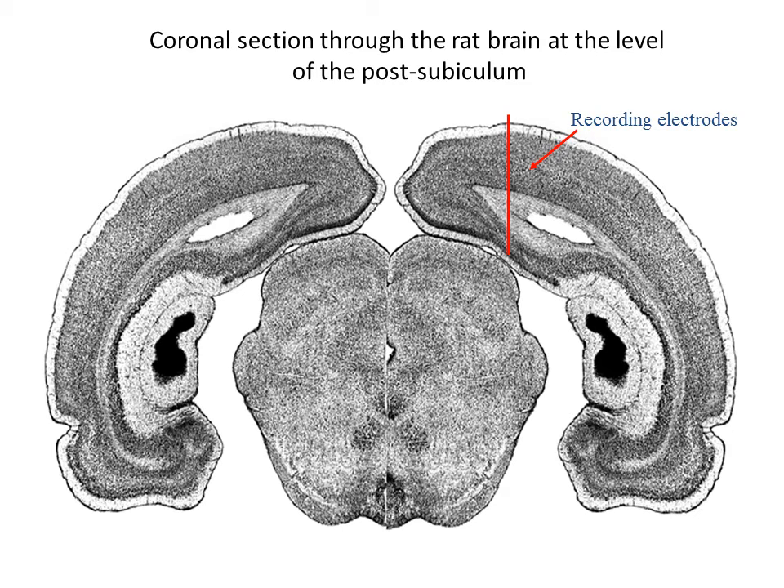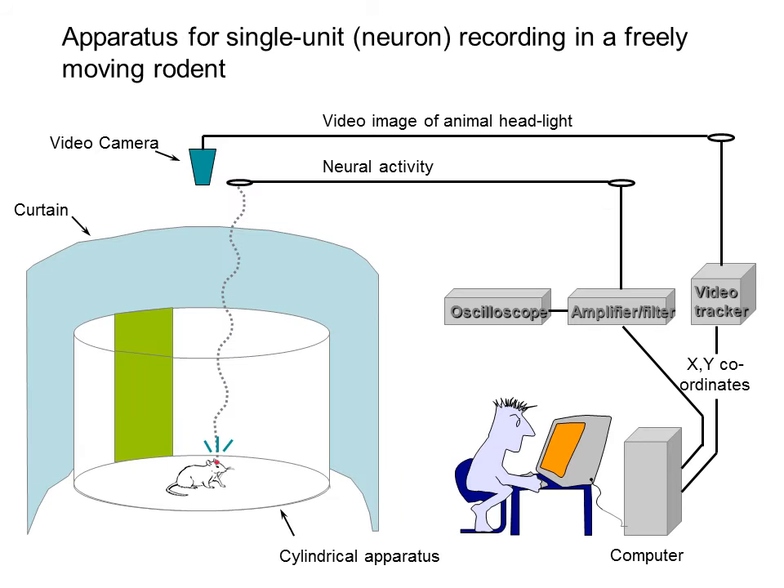Ranck implanted thin wires into the rat's brain. The brain itself lacks sensation, so these recording electrodes or recording wires do not appear to disturb the animals. Fortunately or unfortunately, Ranck missed his intended structure and instead implanted the wires, the electrodes, in a nearby structure called the post subiculum. The general technique that Ranck and subsequent experimenters have used to record individual neurons in freely moving rats is as shown in this little cartoon.